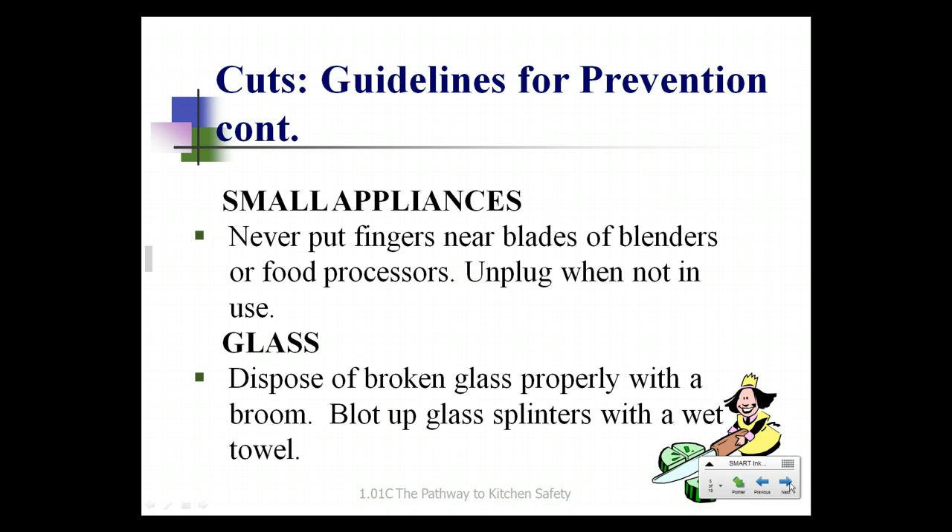When looking at small appliances, never put your fingers near the blades of blenders or food processors. When you're not using them, keep them unplugged. If you happen to break a glass, dispose of it properly with a broom. If you have glass splinters on the floor, use a wet towel or wet paper towel to blot them up. When you place broken glass in the trash, make sure you put it in something that the glass will not cut through.